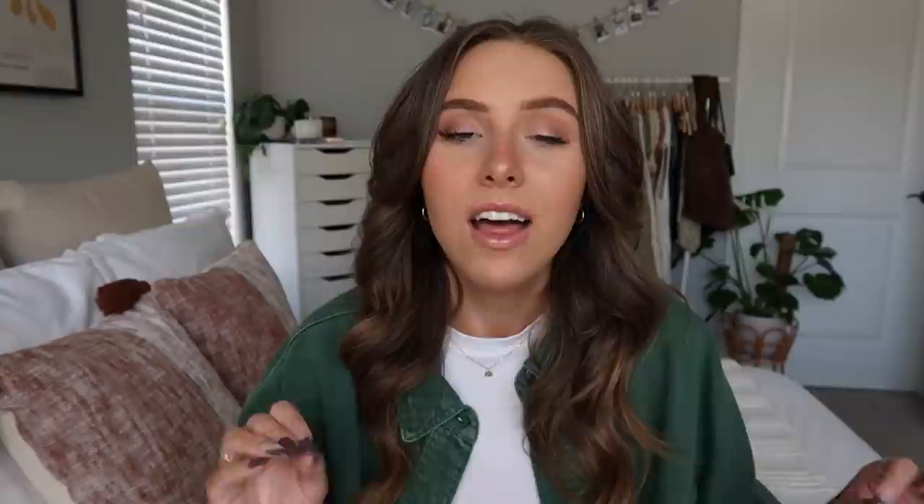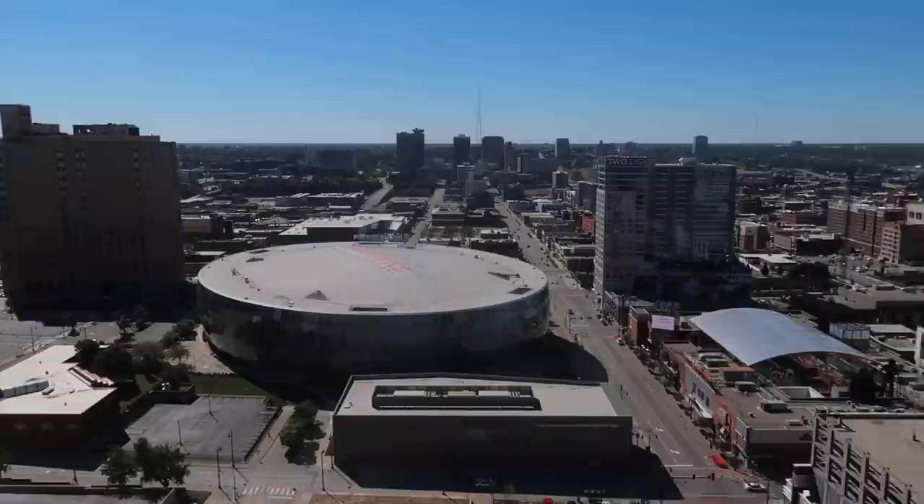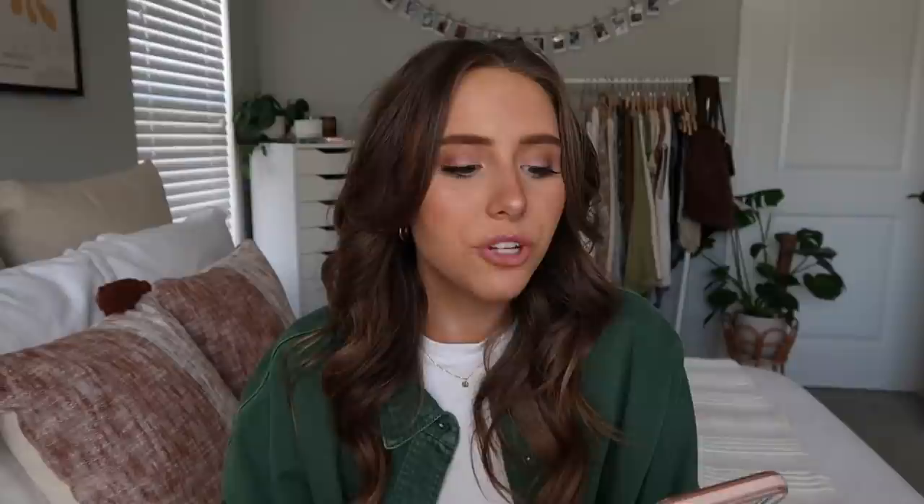With that background, let's get into the apartment hunting. Apartment One is located in the heart of downtown Kansas City — very close to popular venues, including the main concert venue you can see from the window, and the most popular aesthetic coffee shop. The first unit I looked at was $1,723 per month, 1,200+ square feet, a bigger one-bedroom two-bath. It was so aesthetic.